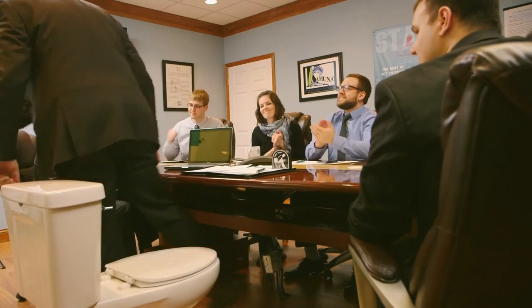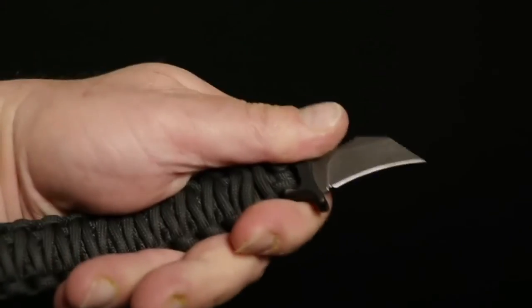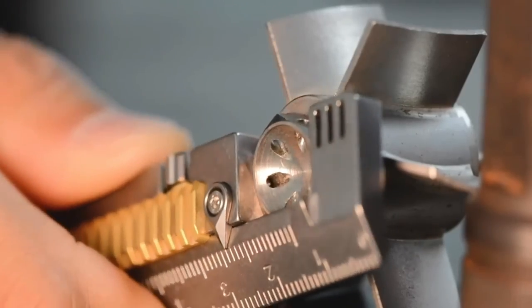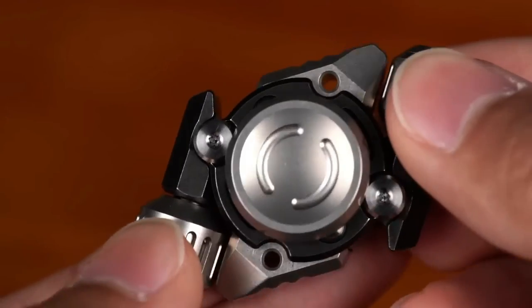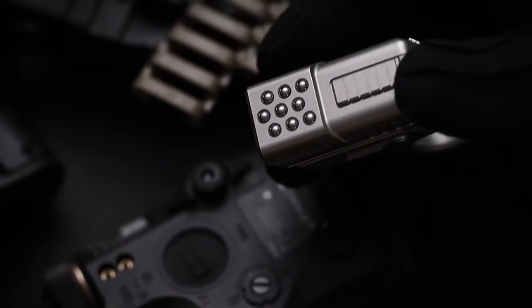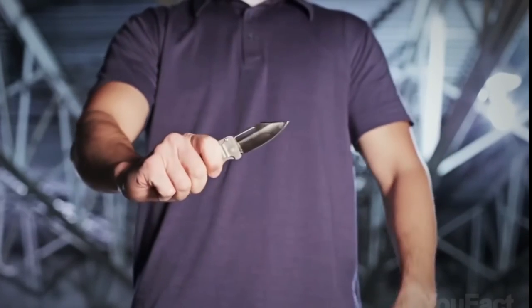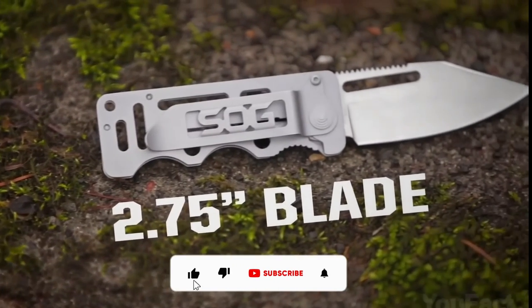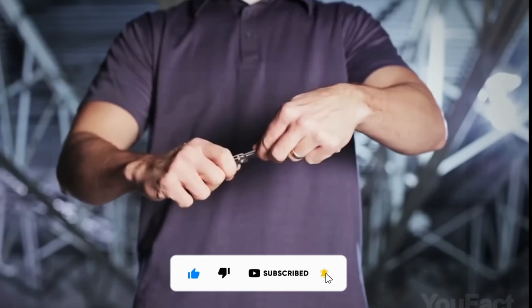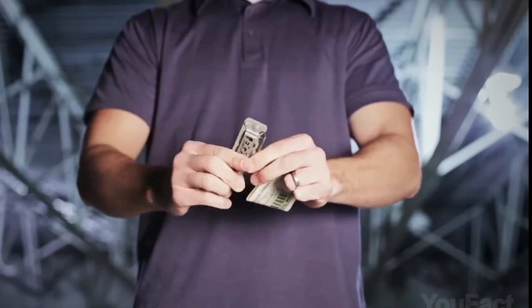In conclusion, these are the 15 coolest gadgets worth buying for men. Each one offers a unique and exciting way to enhance your daily life and make things easier. Whether you're a tech-savvy guy who loves to stay ahead of the curve or simply someone looking to upgrade your gadgets, these options are sure to impress. Don't forget to hit the subscribe button for more exciting content, and share it with your friends. Happy gadget shopping!